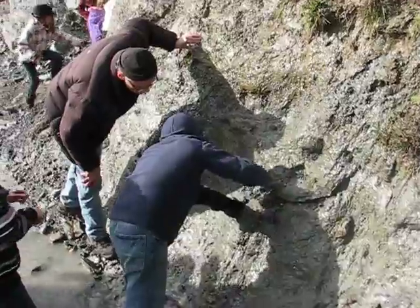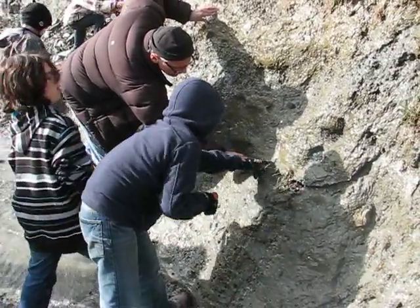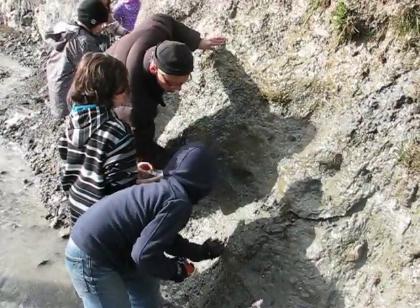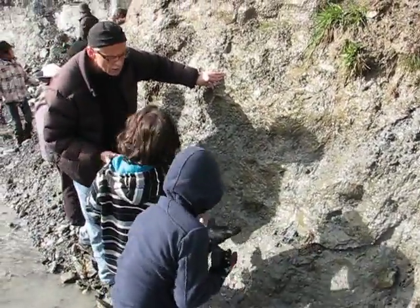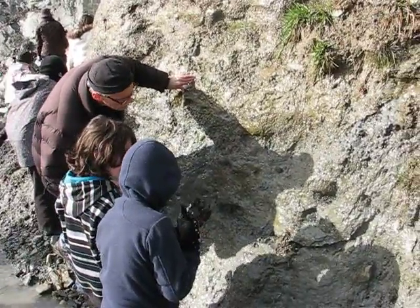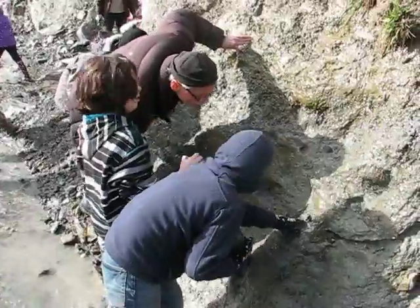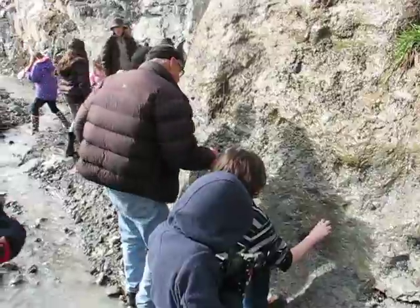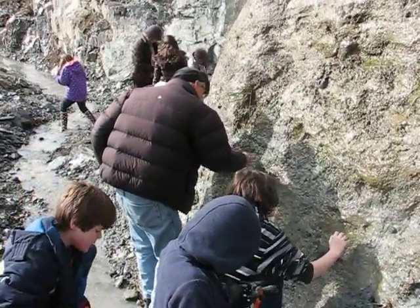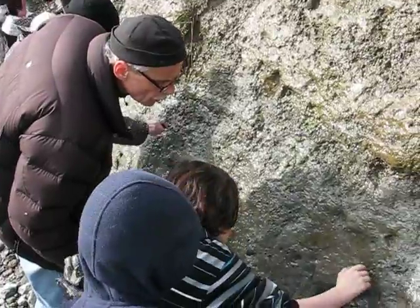There are some little bits of shells here. That was a fossil — right there. You found a fossil, Thomas? Yeah, some of them are whole and some of them are broken.